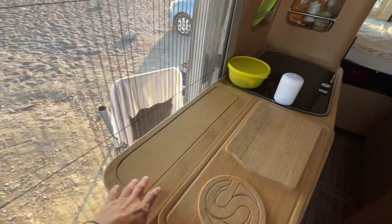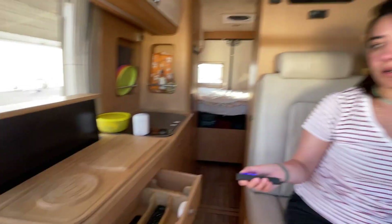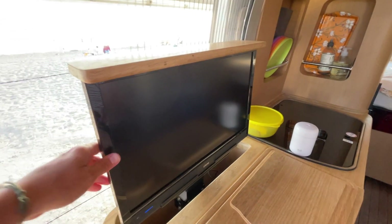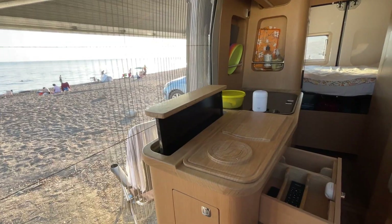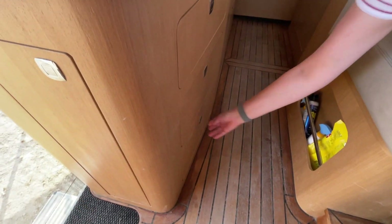Mutfakta güzel bir sürpriz var: televizyon var. Biz kullanmadık açıkçası, çünkü telefon veya bilgisayar zaten var; ama televizyon izlemek isteyenler için güzel. Netflix de var. Kumandaları da mevcut ve televizyon döndürülebiliyor. Tüm çekmecelerde kilit sistemi var; bu yolculuk için olmazsa olmaz.